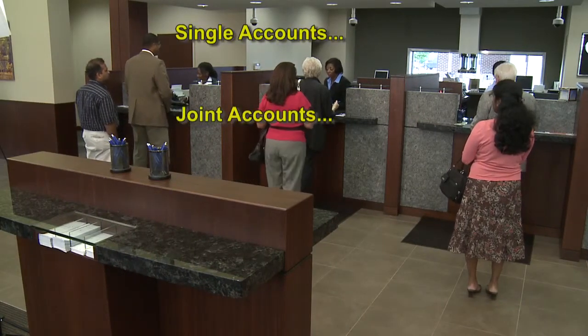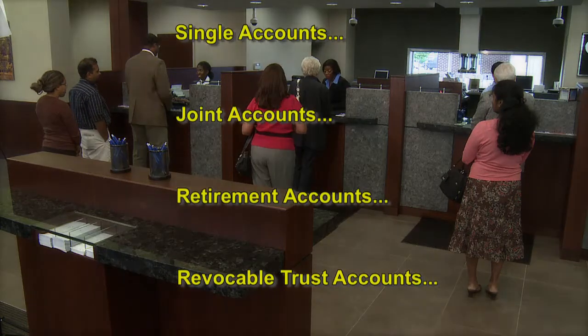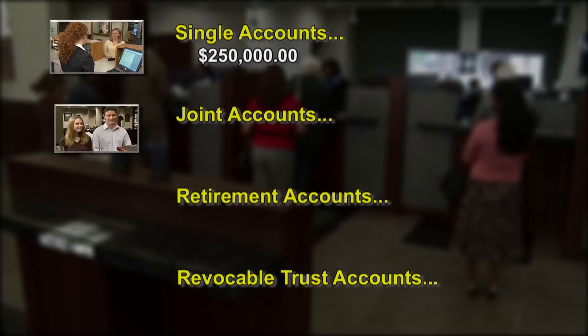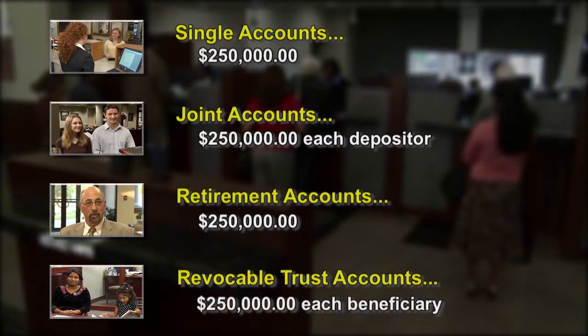There are four categories of accounts for individuals that are insured by NCUSIF, and each category has its own level. The four categories are: single accounts — $250,000 total insurance for all accounts owned and in the title of one person; joint accounts — $250,000 total insurance for each depositor listed in a joint deposit account; retirement accounts — $250,000 total insurance for retirement accounts of any one person; and revocable trust accounts — $250,000 insurance for each beneficiary under the account.